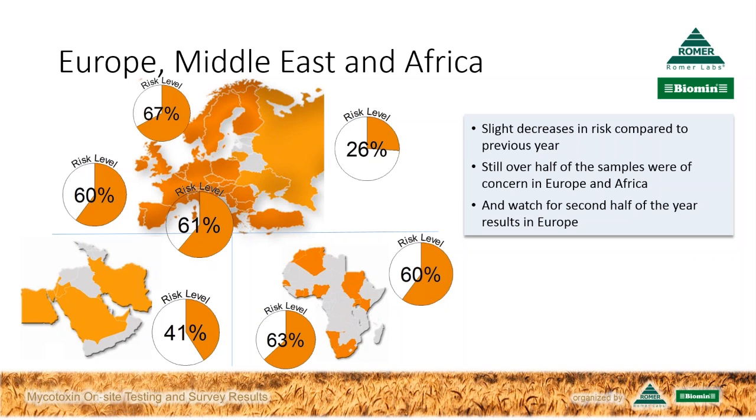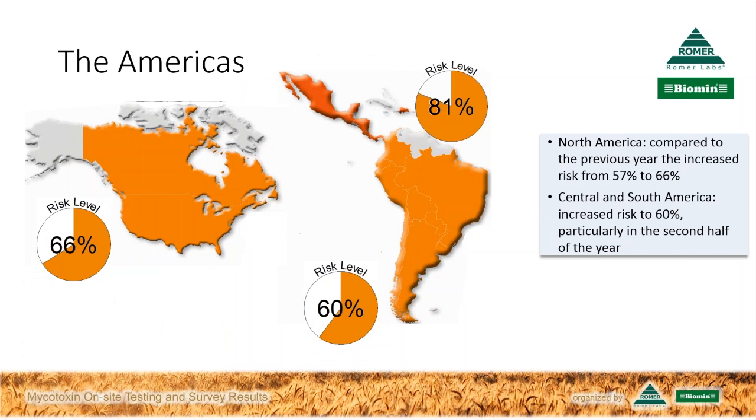In the Americas, North America's risk level actually rose from 57% to basically two thirds of samples at a level of concern. The risk in Central and South America was also very high, with Central America in particular at 81%. In South America, the risk rose particularly in the second half of the year — a bit more on that later.